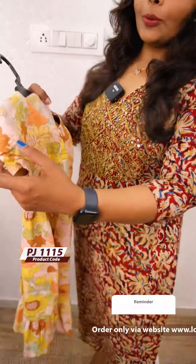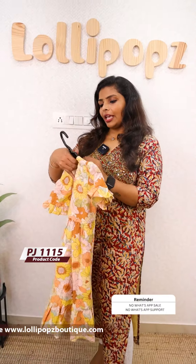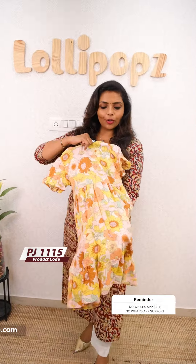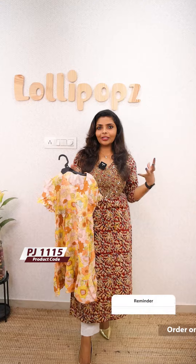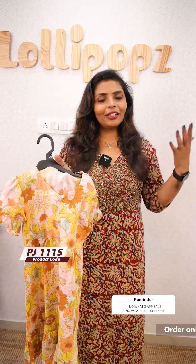It is a small sleeve, a small kind of cap-sleeve. This is for the age range of about 2 years to 8 years. It is very beautiful, a pretty dress, very soft and comfortable, with a price of 699. This is a small dress.